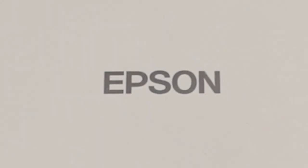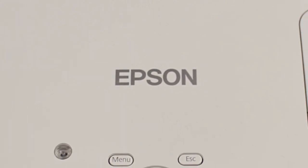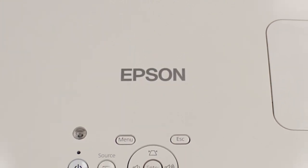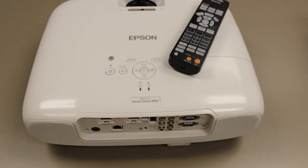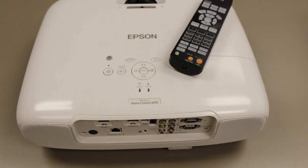The Epson 3010 comes with eye-popping 3D performance and two free pairs of 3D glasses — that's a $200 value at no charge. The 3010 is especially unique with its two powerful built-in 10-watt speakers.